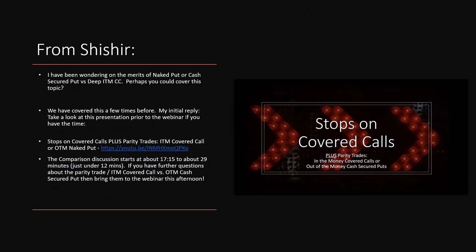This next one will be quick. Shashir asked this afternoon about the merits of naked puts or cash-secured puts versus deep in-the-money covered calls. We have various webinars covering this parity trade concept. For example, with SPY trading around $419, if I open an out-of-the-money cash-secured put for a weekly option next week — the May 26th 410 put — I might collect about 70 cents in premium. You'd have the same risk profile and P&L chart as a parity trade if you bought SPY at $419 and sold the in-the-money 410 call.